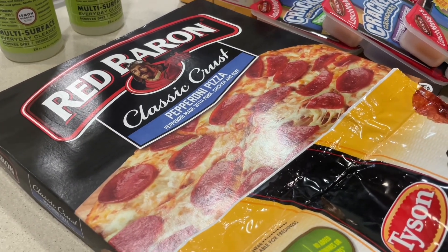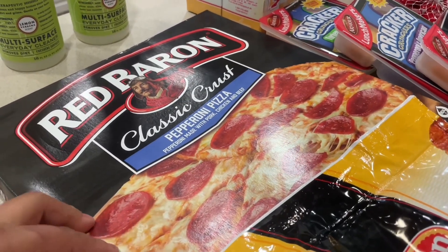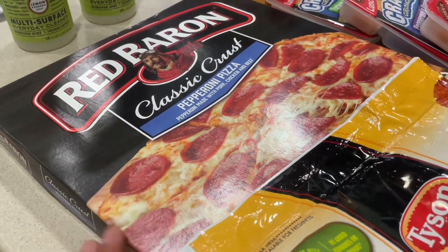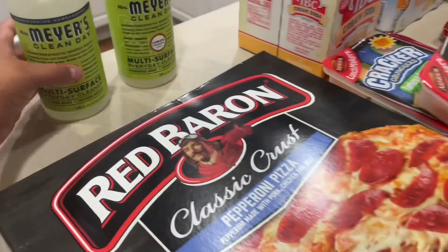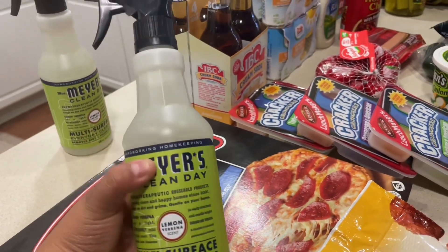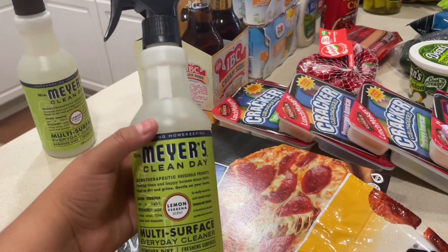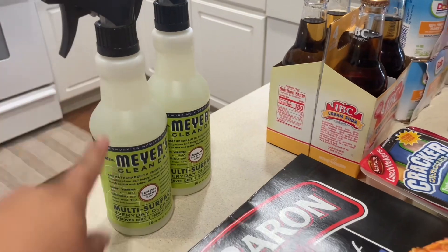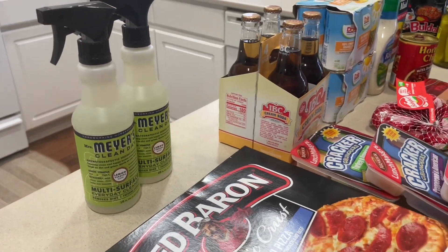As you guys know, I always keep pizza in my freezer for when I don't feel like cooking and my husband can fend for himself — he's grown enough to do that. This is usually what he goes to. They also had a sale on the Mrs. Meyer's lemon verbena scent spray, which is usually around five dollars.